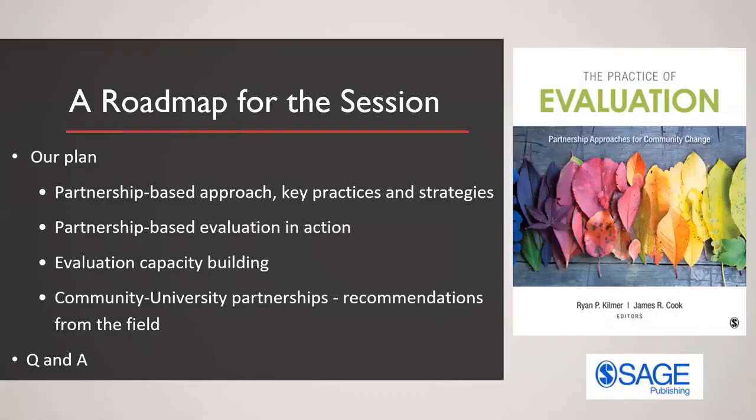As a roadmap for our session today, I'll start by talking broadly about some practices and strategies consistent with a partnership-based approach and provide an overview of that approach. Jim will give some real-world examples of the partnership-based evaluation approach in action. Yolanda will talk about evaluation capacity building and the approach she's used with community-based organizations and nonprofits, if she's able to join us.